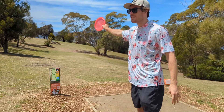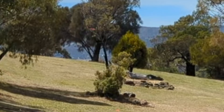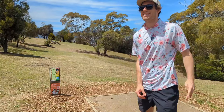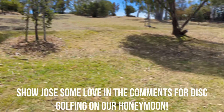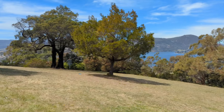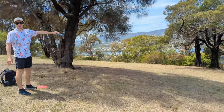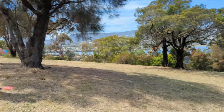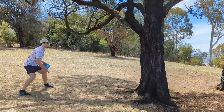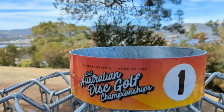All right, I think this is hole one here, 112 meters. Some trees in the way - trying to flex a vulture there through the gap. I don't know if it went through but we're down there. Guys check this out - oh my goodness, you just walked up the hill a little bit. Very very downhill. This is insane. Home of the 2023 Australian Disc Golf Championships - very nice.